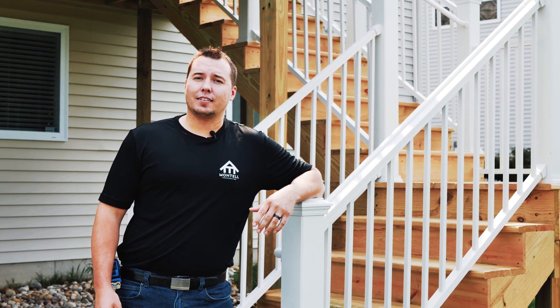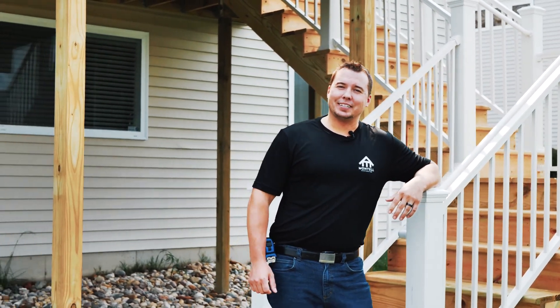I'm Matt Caudell with Montauk Construction and this has been another episode of Montauk Makeover Minutes. We'll see you guys next week.